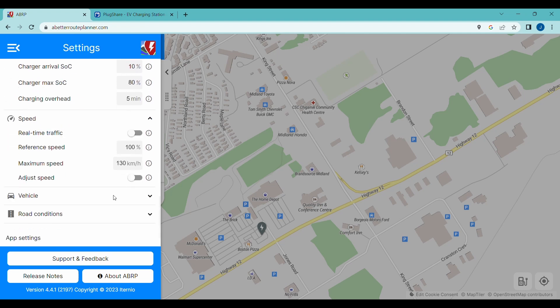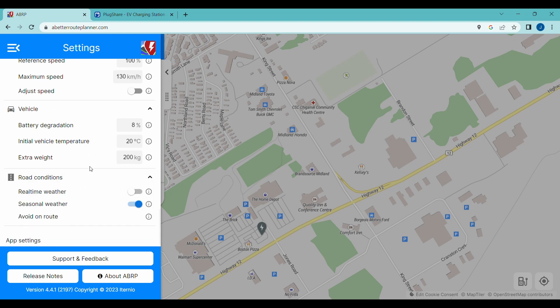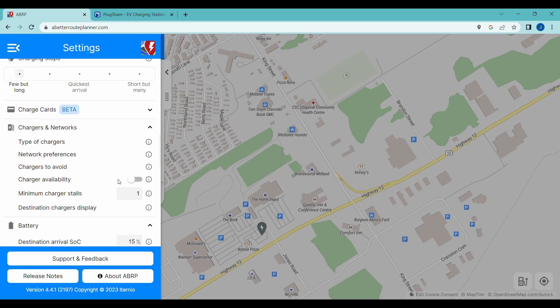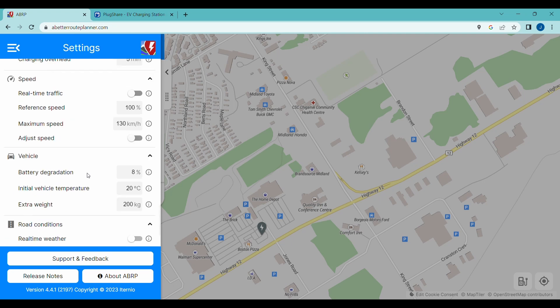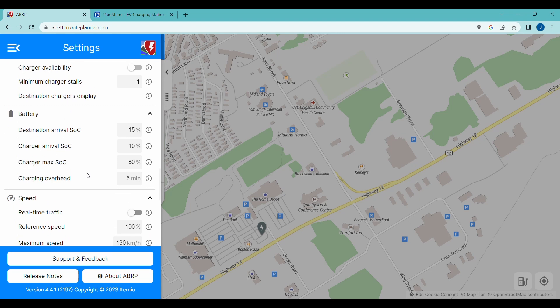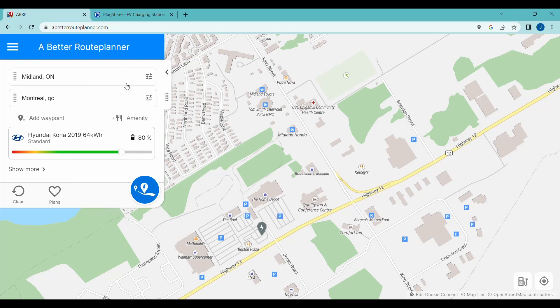You can set things like speed, your vehicle, degradation, road conditions, and real-time weather. When you go in here you'll see options like charger availability and real-time weather. The road conditions and actual traffic data require the premium version of Better Route Planner. So we're going out of settings now — we're going from Midland, Ontario to Montreal, and we just hit go. Let's see what happens — it's given us the best route we should take.